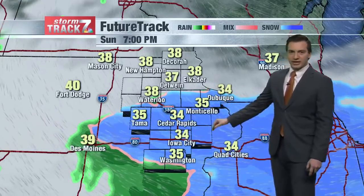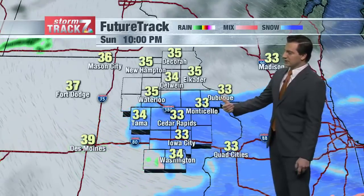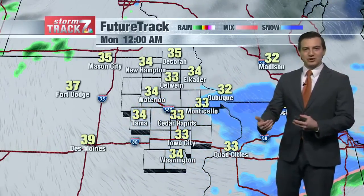Along and south of highway 20 by 7 p.m. should be seeing mainly snow. This will continue through the evening hours. By 10 p.m. we're still seeing that snow in the same area, and then it's pushing out right around midnight from west to east.